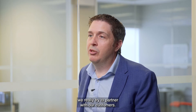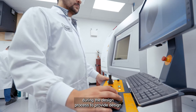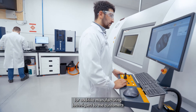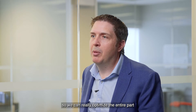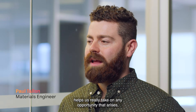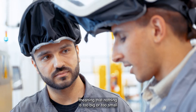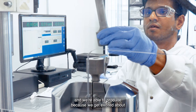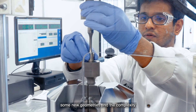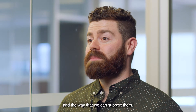At Burloak Technologies, we really try to partner with our customers. We work very closely with them during the design process to provide design-for-additive-manufacturing techniques so we can optimize the entire part through the process. The culture here at Burloak helps us take on any opportunity that arises — nothing is too big or too small — and we're able to produce because we get excited about new geometries and the complexity of some of these ideas and the ways that we can support them.